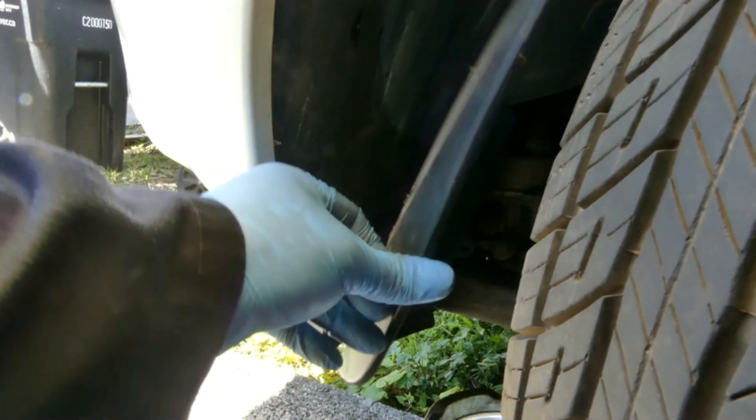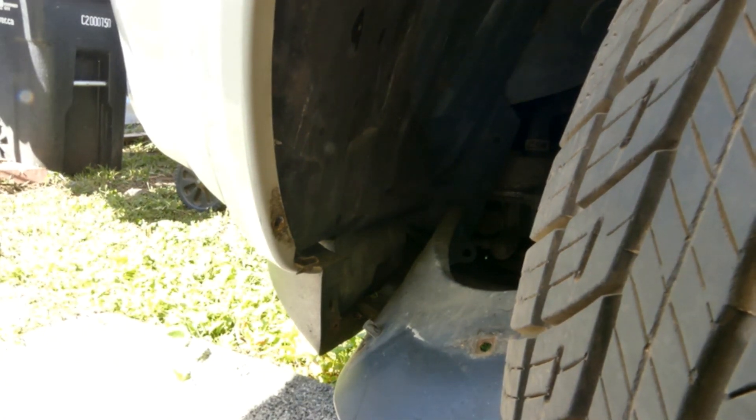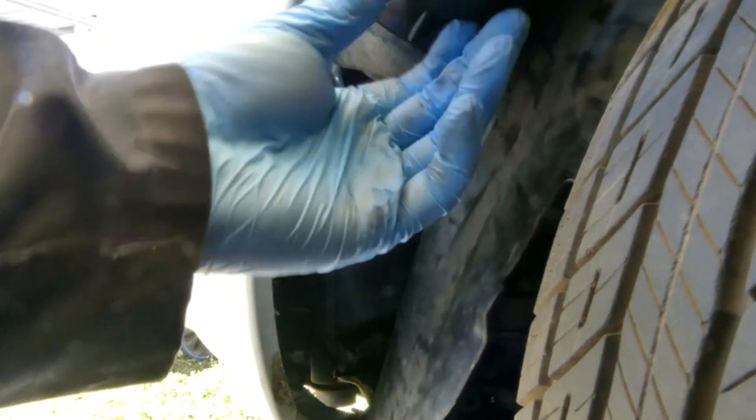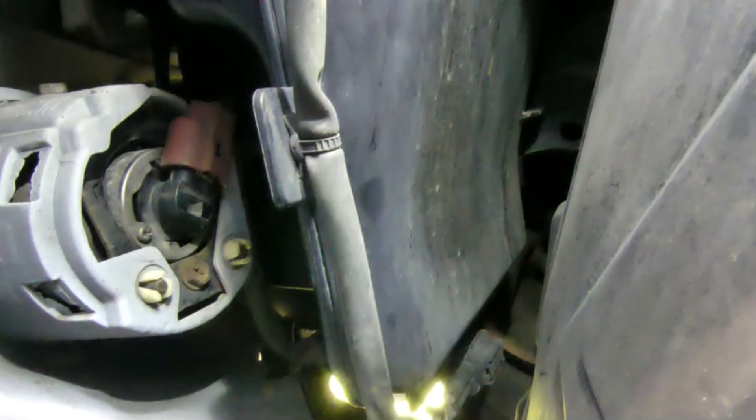Now just move this liner over here like that. Then over here you just need to push it like that. Now you have access for that bulb. It's right there — very simple. Just twist that counterclockwise.